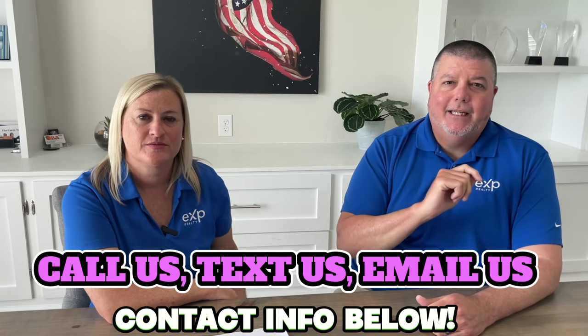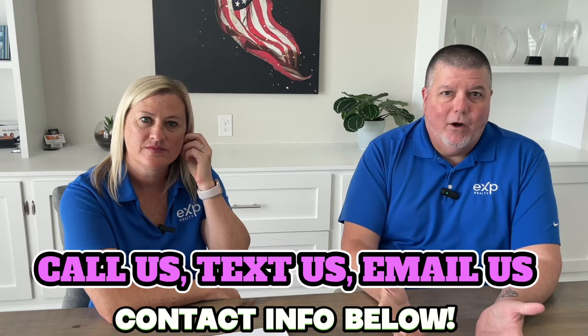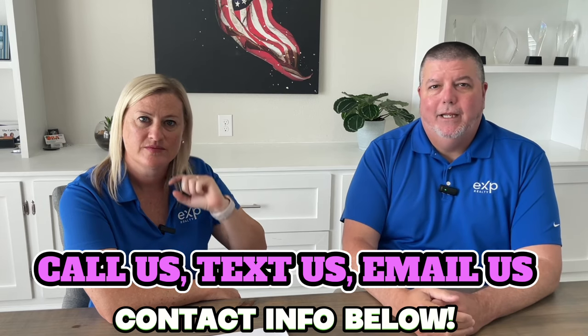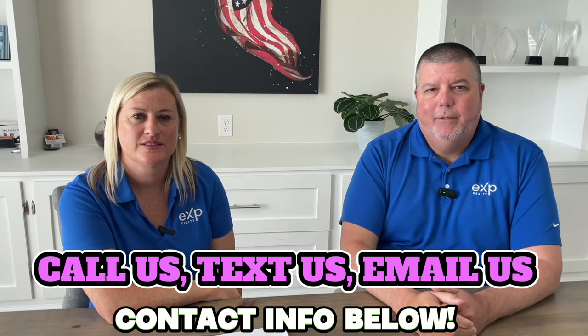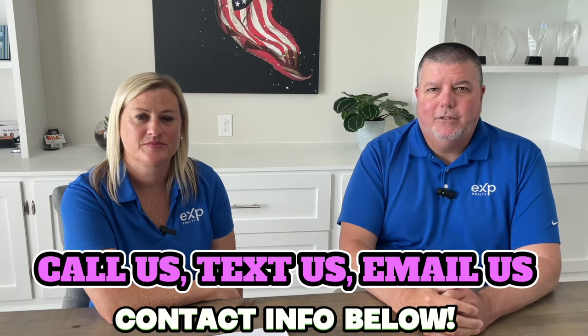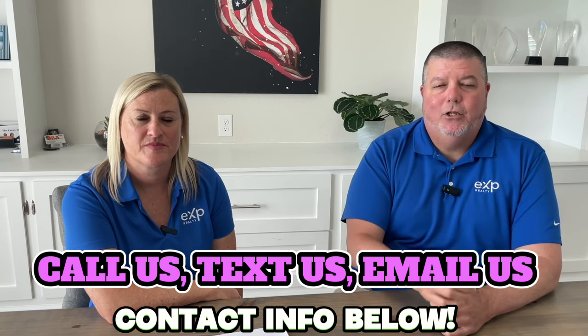Whether it's nine days, 90 days, or nine months until you're thinking about making that move — whether you're looking to buy or sell or invest in property — pick up that phone, give us a call, shoot us a text, send us an email, set up a Zoom call. We'd love to talk to you face to face. We get phone calls, texts, and emails from people just like you every single day.